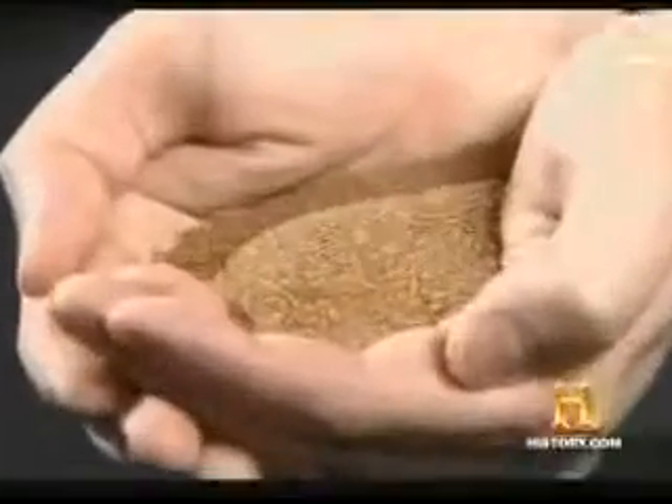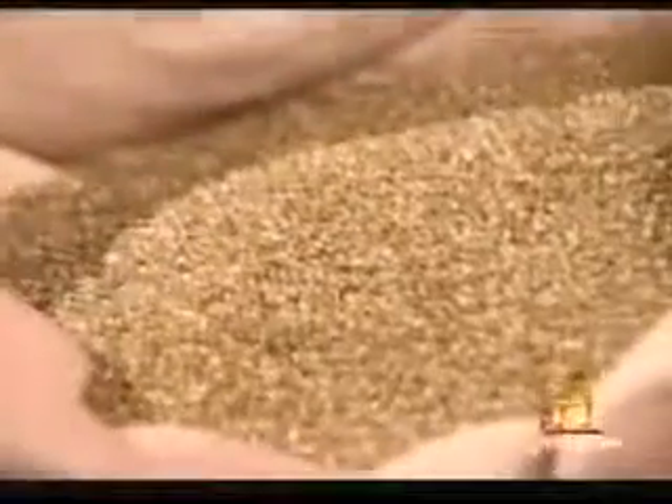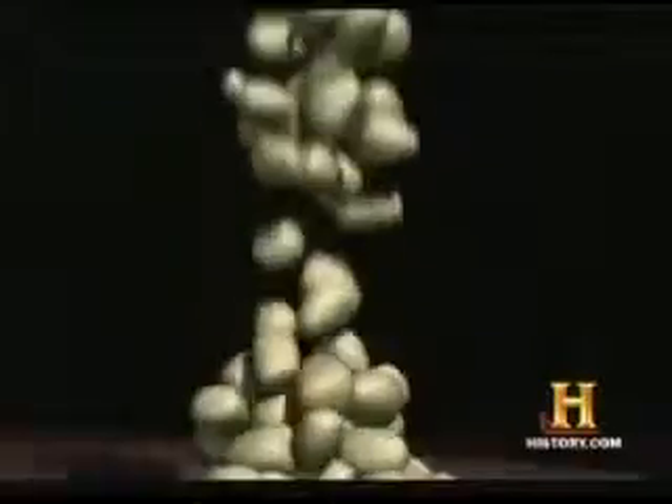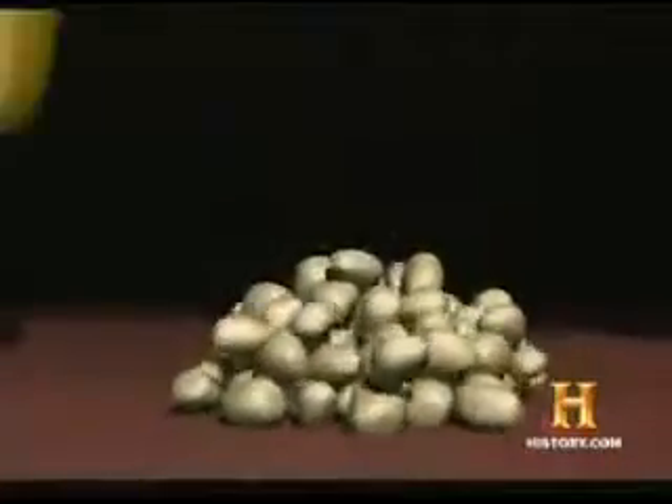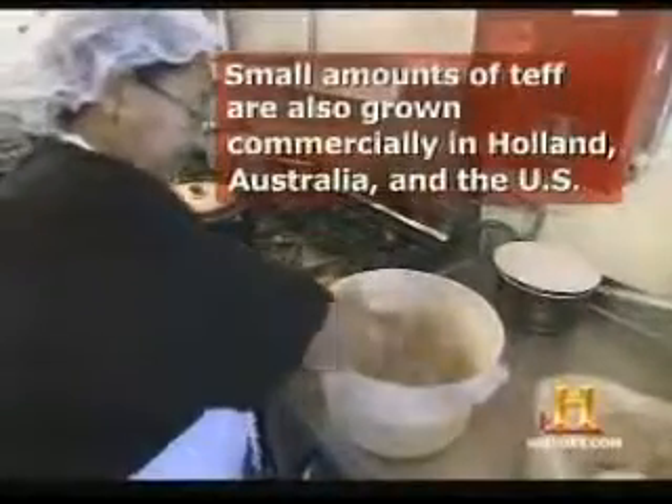This is one of the Ethiopian traditional restaurants. We serve all our guests with injera. Injera is made with tef — the world's smallest grain. In fact, its name means 'easy to lose.' It takes 125 grains of tef to equal one grain of wheat. But these tiny grains, grown almost entirely in the Ethiopian highlands, are packed with vitamins and minerals, and are gluten-free.